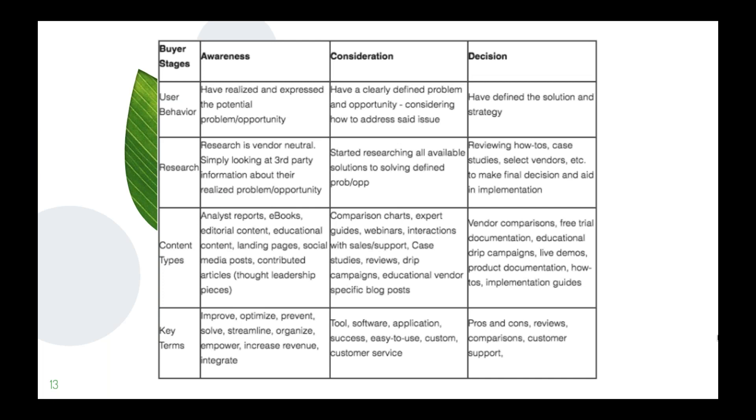The final stage — the decision stage — is where they're finally deciding to convert and become a paying customer, hopefully beginning a long-term relationship with your company. They've defined the solution and their strategy. Their research at this point includes revisiting case studies, looking at vendor reviews, and exploring how-to's to get a better look inside the system. If you have a free trial, that's also very powerful at this stage.